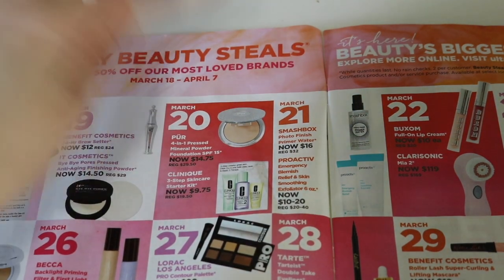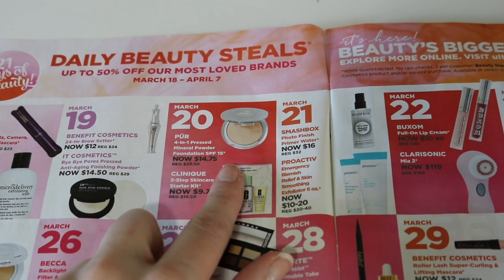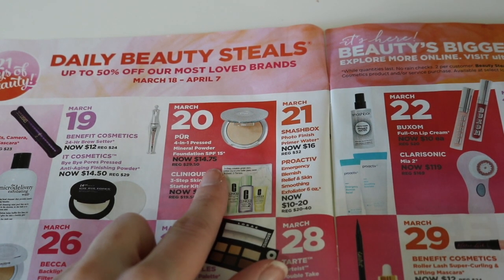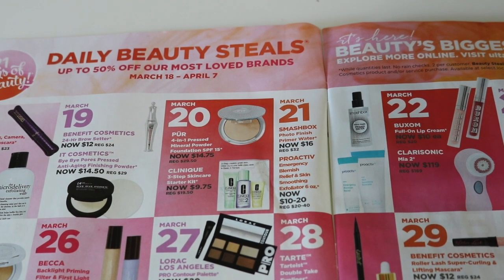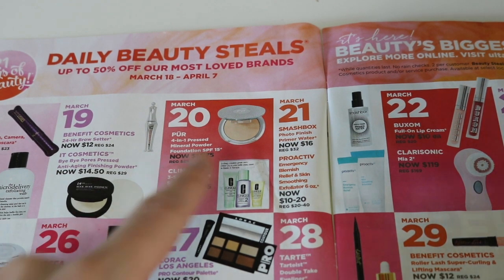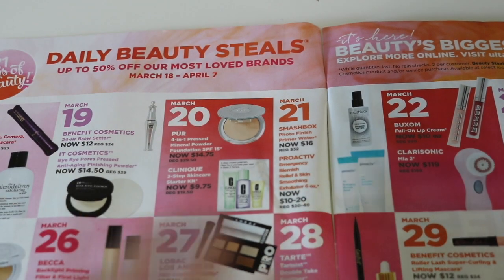March 20th, we do have a really good item on this day. The Pure 4-in-1 Pressed Powder is basically 50% off — it's $14.75, normally $29.50. That's a really good price for this powder. I love this powder. I actually have it in my Makeup Use-Up Project for the year. I am not going to buy it because I have way too much powder right now, but this is a powder I do recommend and I would highly recommend picking it up at that price. Then we have a little Clinique set, which I'm not interested in, so I'm just going to skip right over that.